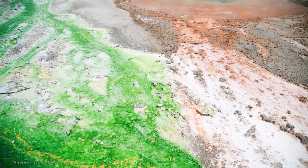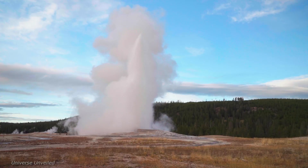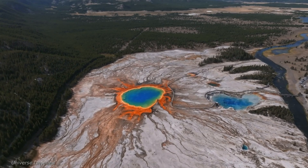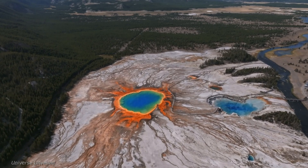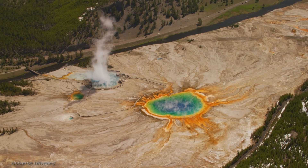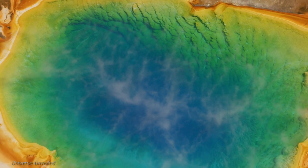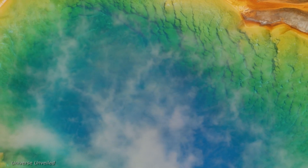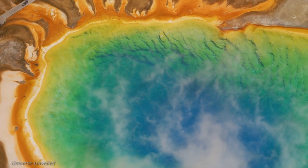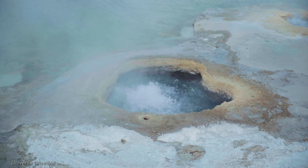The primary goal of NASA's Yellowstone project is to gain a deeper understanding of the park's geothermal system. By mapping the subsurface structure, scientists hope to identify the sources of heat that fuel Yellowstone's geysers and hot springs. This information is crucial for predicting future geothermal activity and assessing potential hazards. Furthermore, the project aims to investigate the role of microorganisms — extremophiles capable of thriving in extreme conditions — which hold clues to the origins of life on Earth and the potential for life on other planets.